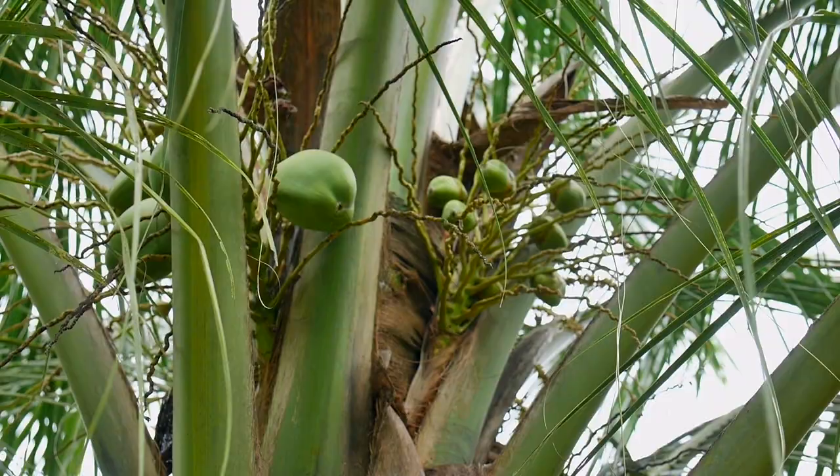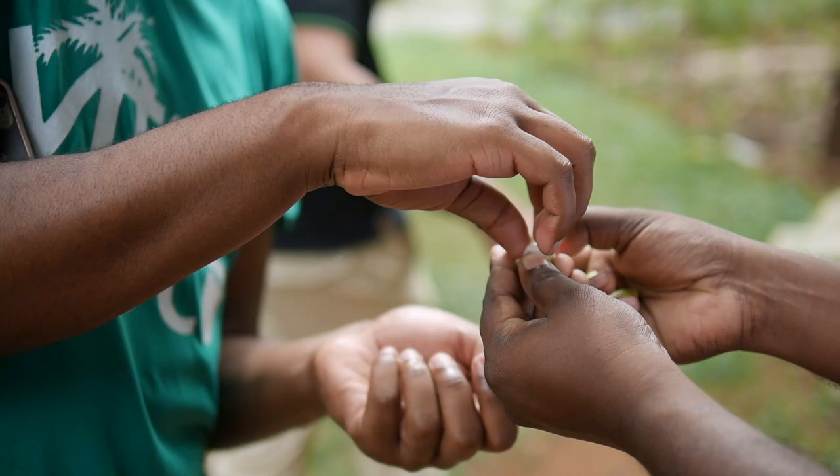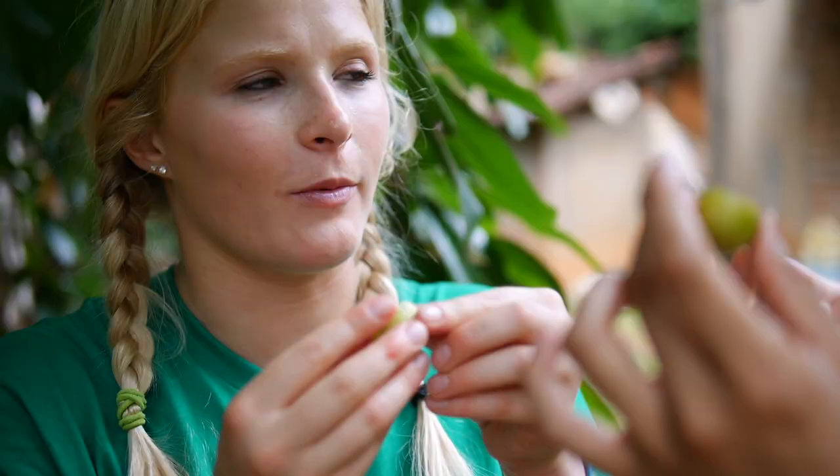I really had no clue that coconuts were so versatile — that you can use them for so many things. It's really amazing. Seeing how people on the model farm can make such simple and delicious food in such an easy way just really gives me perspective on the things that we eat in the United States and how they're made.